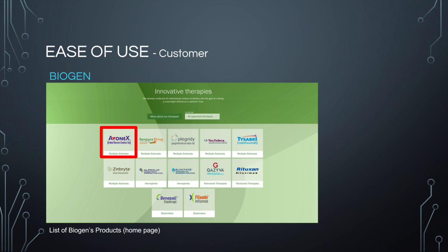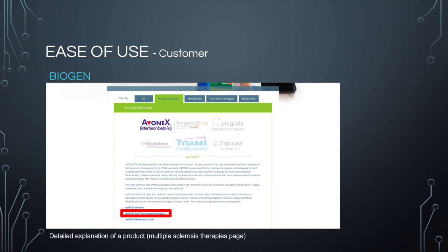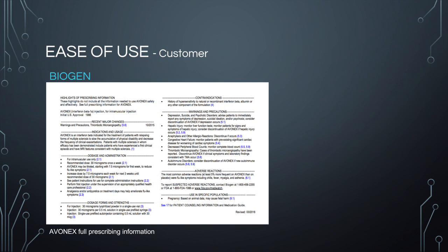Biogen makes information on their products easy to find for their customers because the list of all the treatments they have created is just below the main information on the homepage. From there, you can easily link to information about a specific drug or disease. For example, I chose Avonix, which is a drug for multiple sclerosis. There are also many other options they offer as well, which can be seen above the information for the specific drug. The website also contains links to even more information, like the specific drug's website and prescribing information. On this slide is an example of the prescribing information for Avonix.